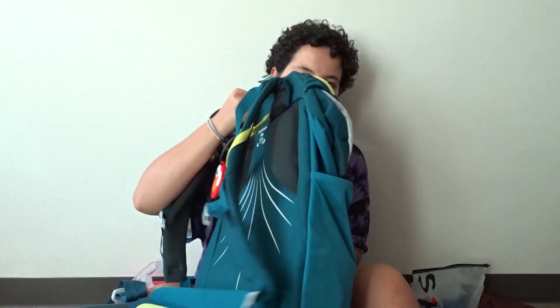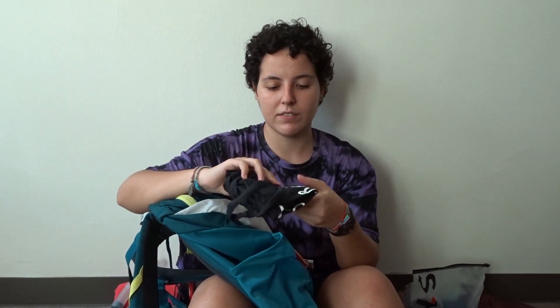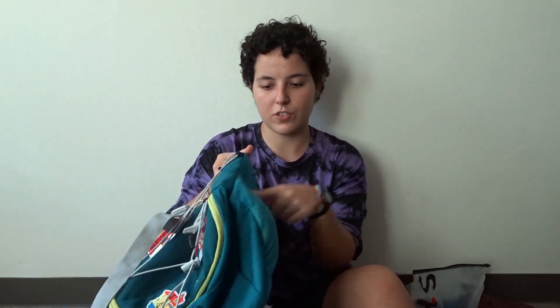I'm bringing this jacket — it's small but I'll wear it on the plane. My plane outfit is this shirt, these shorts, and my sneakers. In the backpack I also have a few things already inside: on one side a tote bag so if I want to get anything I can just carry it around, and on the other side a rain protector for the backpack.